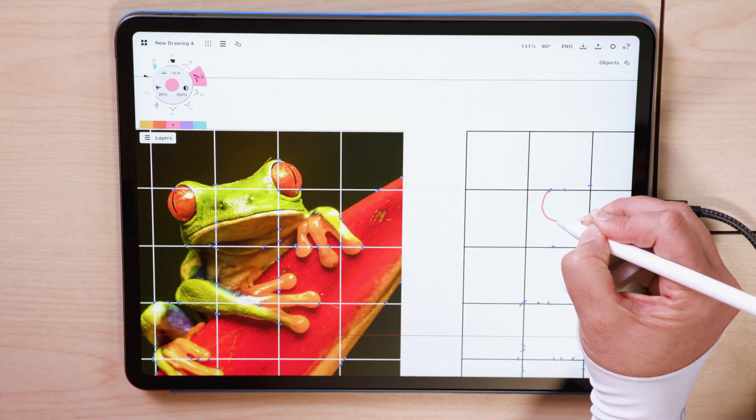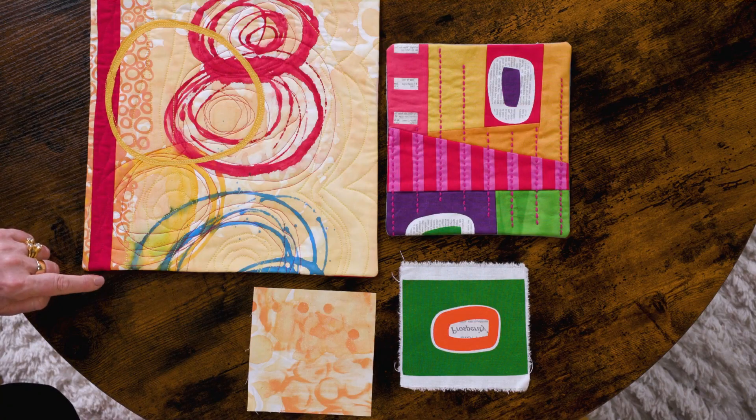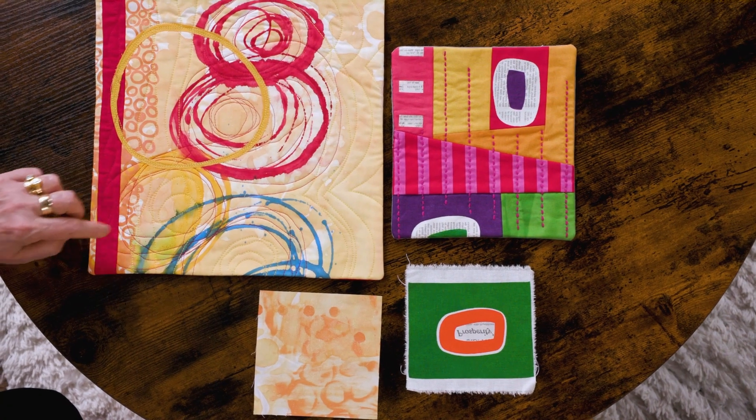Join me today as we dig into the art side of quilting arts with drawing exercises and artistic scrap quilting. And as always, we'll take a moment to appreciate a few stunning pieces from the art quilting community in our Finishing Touches segment.